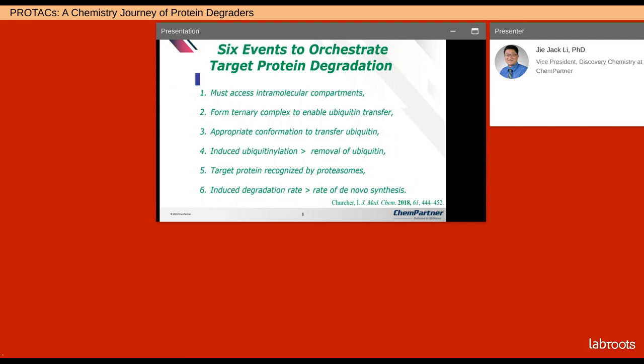Ian Churchill summarized the physical requirements for six events to happen in order to orchestrate targeted protein degradation. The PROTAC must access intracellular compartments containing both the target protein and E3 ligase, to form a ternary complex to enable ubiquitin transfer. In order for the transfer to happen, the ternary complex must have appropriate conformation so the two proteins are in vicinity of each other — generally this complex is U-shaped. Also, the induced ubiquitination rate must be faster than removal of ubiquitin, otherwise you'll never have enough ubiquitin on your target protein.